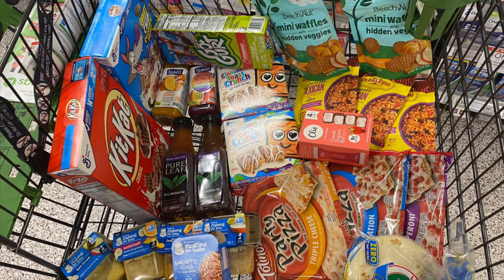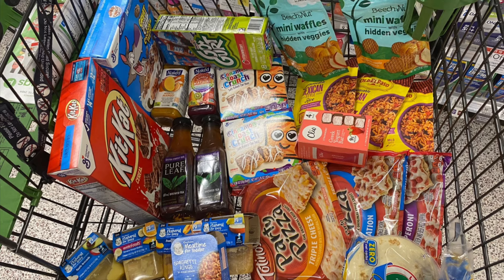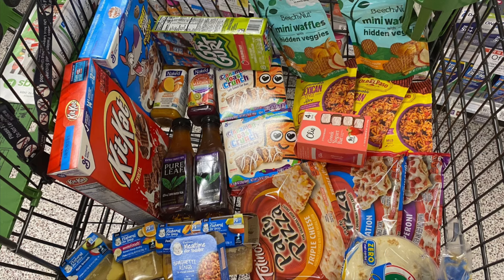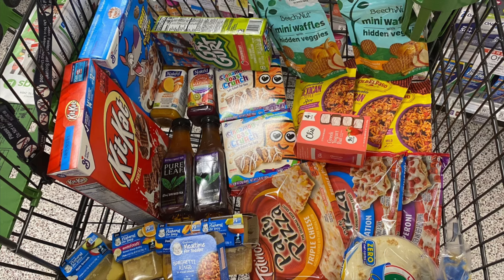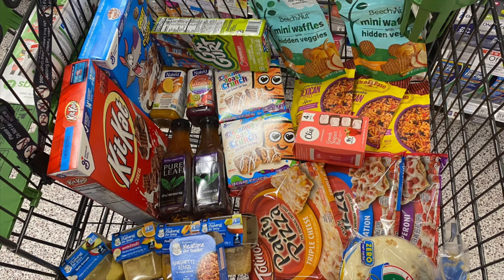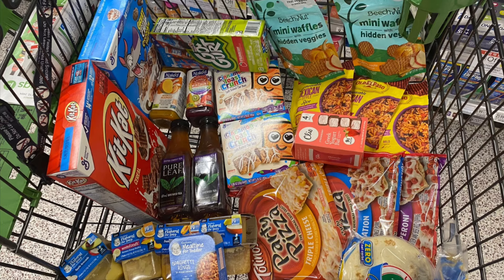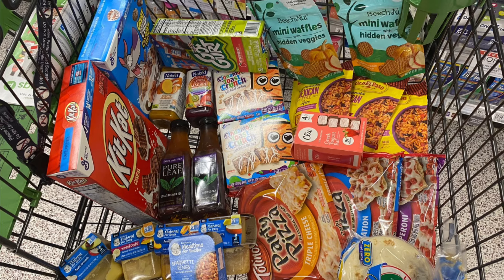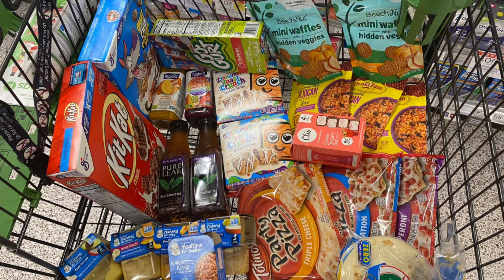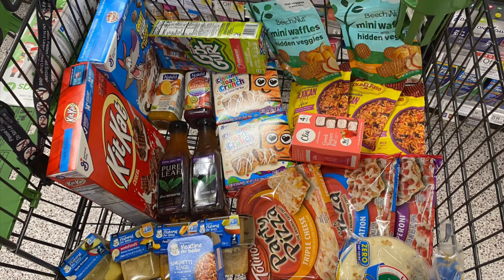Then I did another Gerber baby food run using my WIC. I picked up four of the Gerber Sitter starter meals and one Gerber Toddler meal that was on clearance for $2.39. The Gerber meals were $2.05 each, so all five totaled $10.79. My WIC took off $8.20 since it did not pay for the Toddler meal, so I paid $2.39 out of pocket. Then we submitted our receipt to Ibotta — when you buy five participating Gerber items you get back $3.00 — making these completely free and actually a 51-cent money maker.